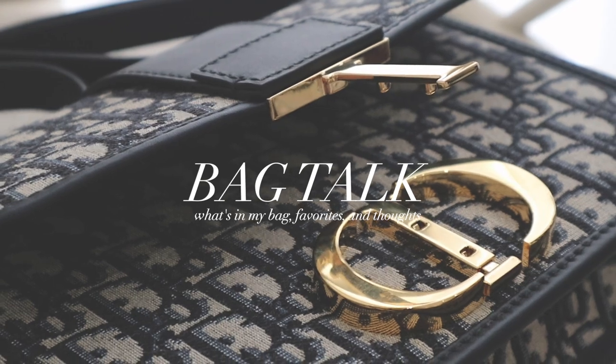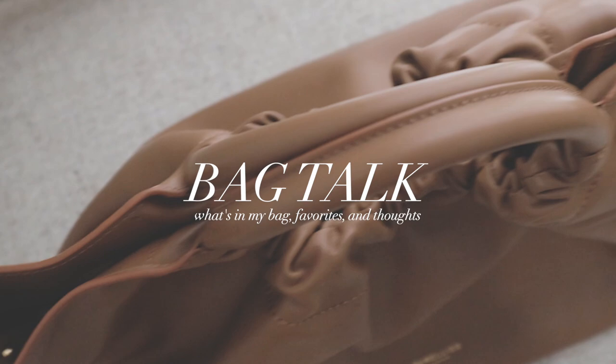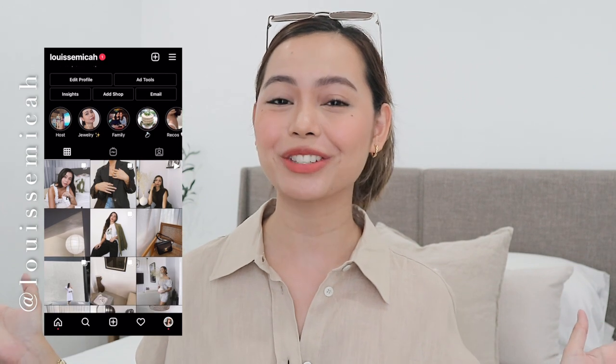Hello everyone! What's up? It is me, Micah, and welcome to another bag-related video. If you guys are new to my channel, hello and welcome. Thank you so much for clicking on this video. My name is Micah Louise. I usually make fashion, home, lifestyle, and faith-related content.